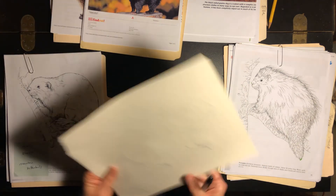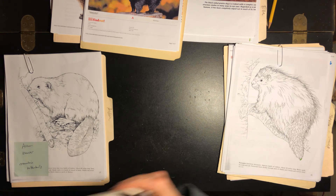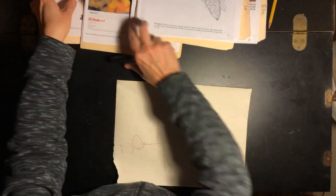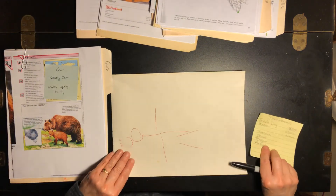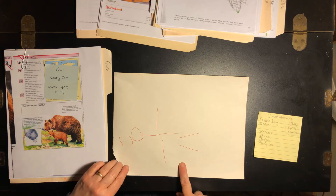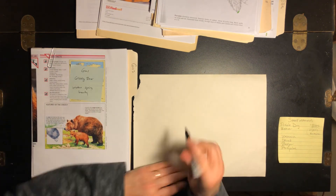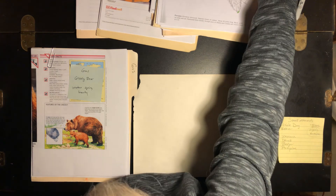Now let's talk one more minute about bears. Bears are not really small mammals, but they couldn't really figure out what other category to fit them into. So we're going to talk for a minute about this. Normally in this section — small mammal: prairie dog, beaver, skunk, badger, porcupine — but now let's look at this bear here.